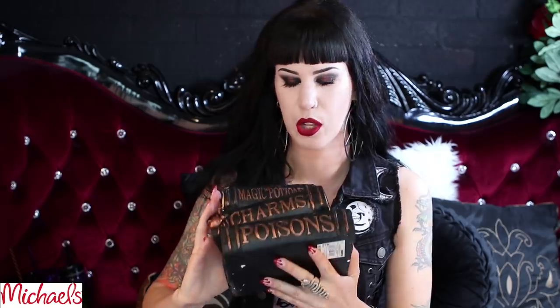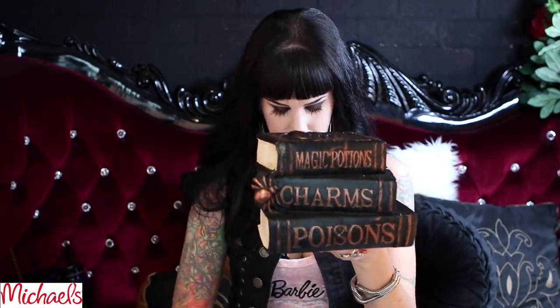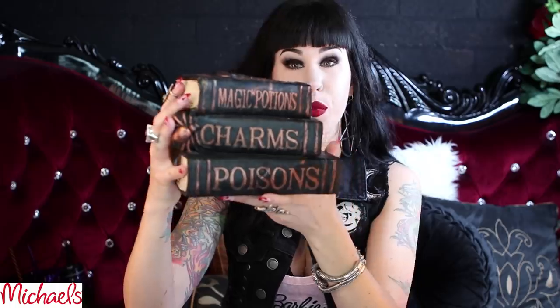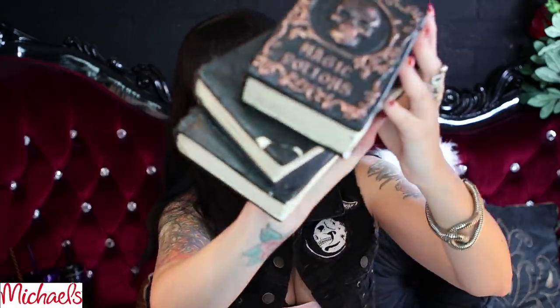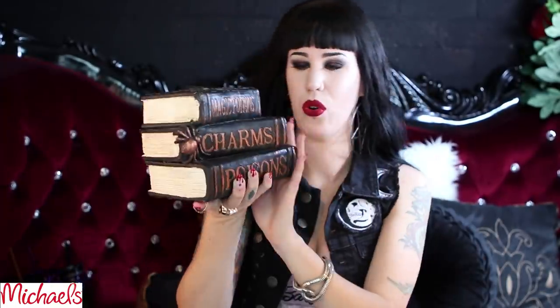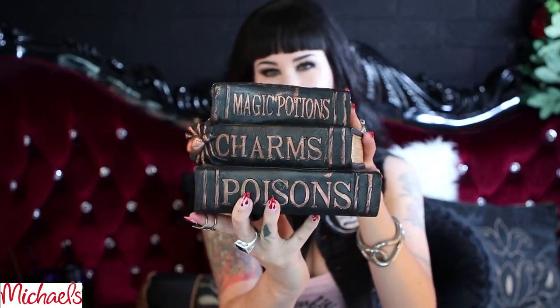Next up, this was also from Michaels — you saw me get really excited about it in the Halloween shopping haul. Pieces are still dropping off as we speak. It says 'Magic Potions, Charms and Poison' — it looks like a stack of books but it's actually porcelain or ceramic, something incredibly breakable. It came in white or bronze — obviously I got the bronze. All the corners broke but it kind of gives it realism, and I'm just glad it's still in one piece.